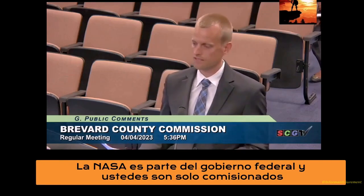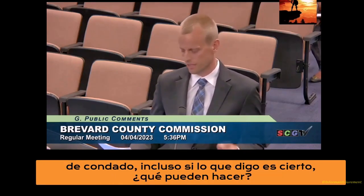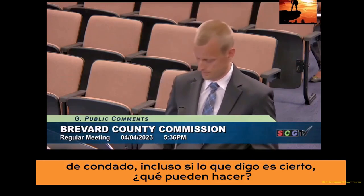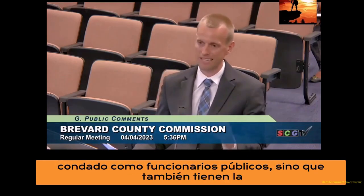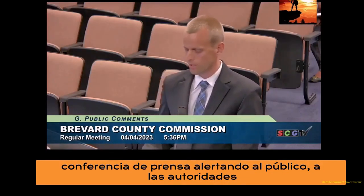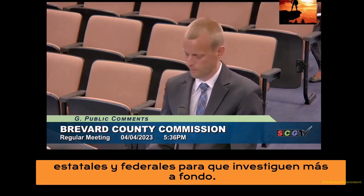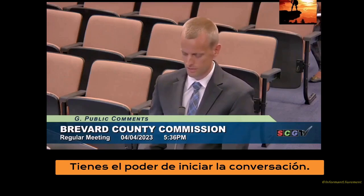I know what you're all thinking — NASA is part of the federal government, and you're just county commissioners. Even if what I'm saying is true, what can you do? But let me remind you, not only is this happening in your county, but as public officials, you have the platform and the ability to make a statement or hold a press conference, alerting the public, state, and federal authorities to investigate further. You have the power to start the conversation.